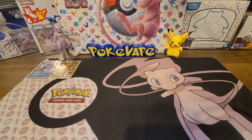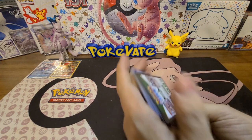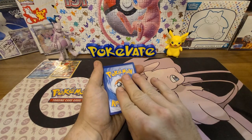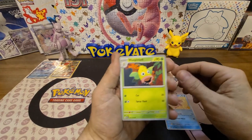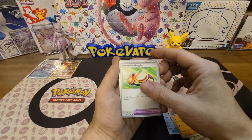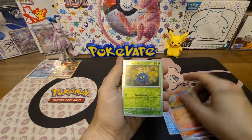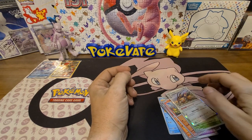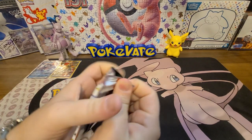I like that Flareon. Let's crack mine open. I'm going to do guess the energy — she says Fighting, and it's Grass. Here we go: Goldeen, Weepinbell, Paras, Graveler, Protective Goggles, Arcanine, a reverse Charmander, a reverse Tangela, and a Dodrio.